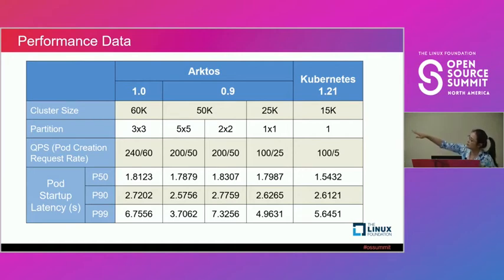From this data, you can see that after scaling out and server optimization, Arcturus has much better QPS and relatively comparable pod startup latency.